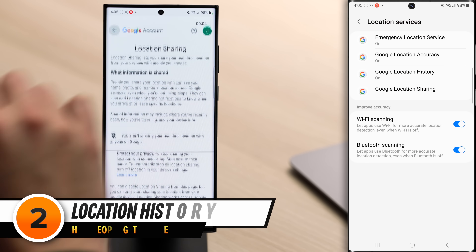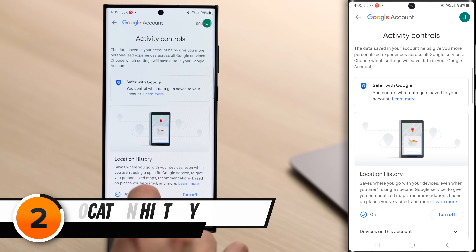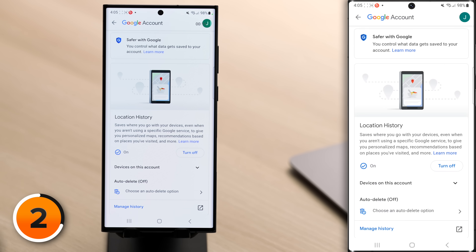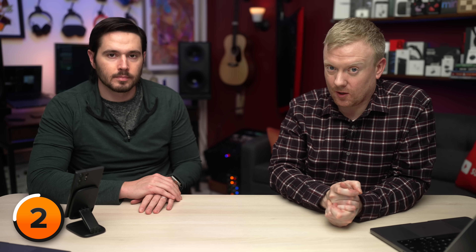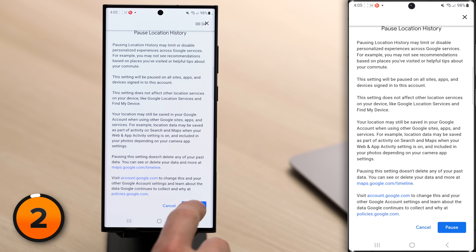Next, tap back in the upper left-hand corner of the screen and tap on Google Location History. When this is on, Google saves a list of all the places you've been. The issue is that if someone else gets access to this data, they'll know exactly where you are. We recommend tapping Turn Off, scrolling down, and then tapping Pause.